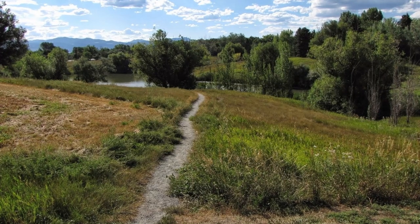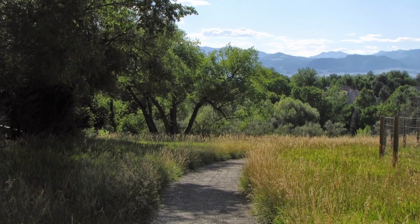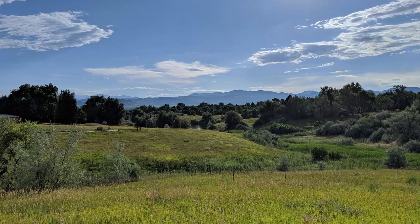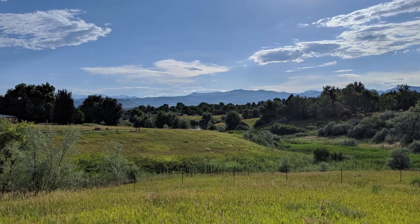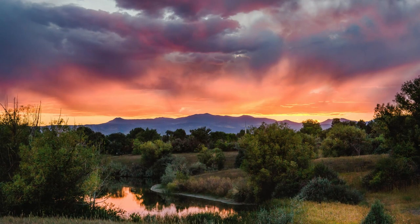Majestic View Park in Arvada. Majestic View Park in Arvada is a small and beautiful park because it sits on a hill — the view is simply majestic. This park obviously looks amazing at sunset, and during the fall the colors are beautiful.